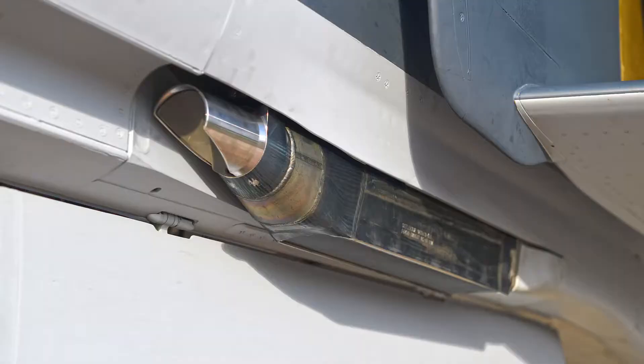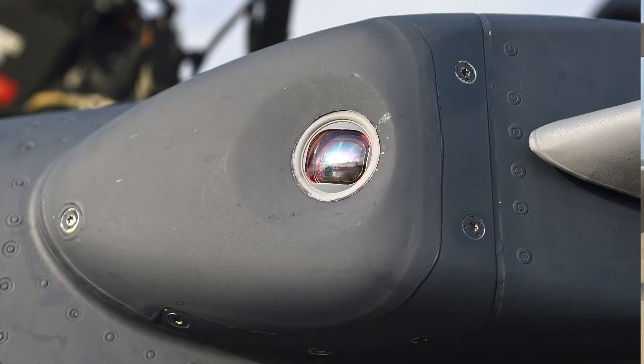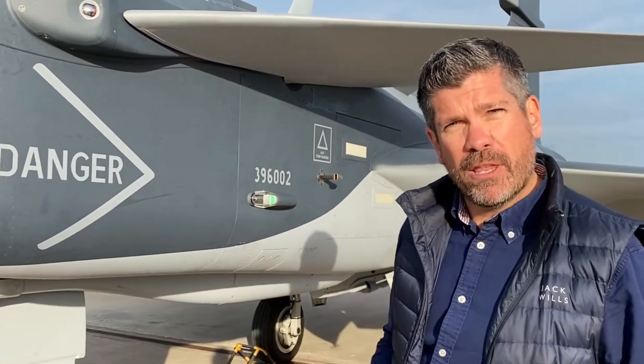Under the nose here is the Mauser 27mm cannon, and here is one of six missile approach warning systems. This gives the Gripen E 360-degree spherical coverage from incoming threats.